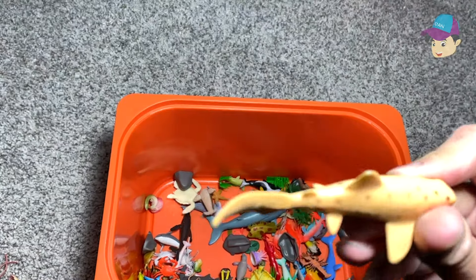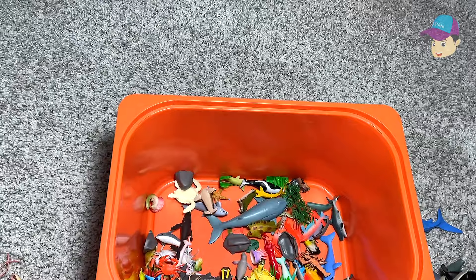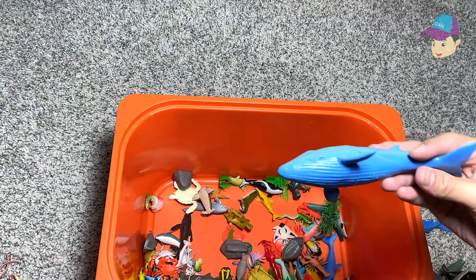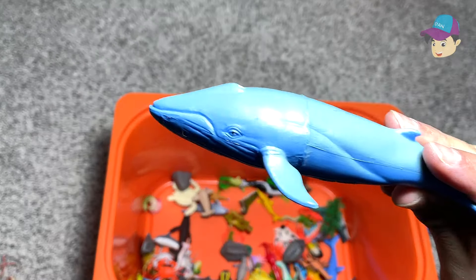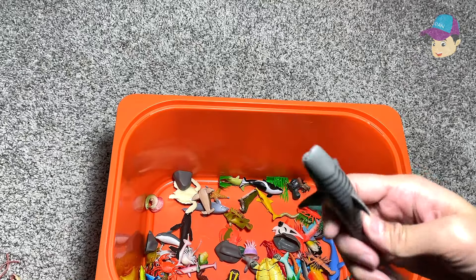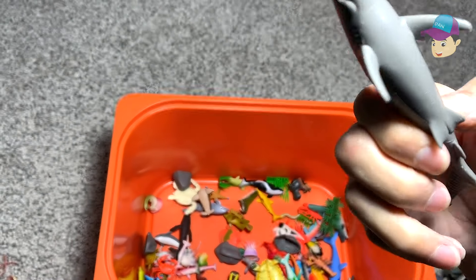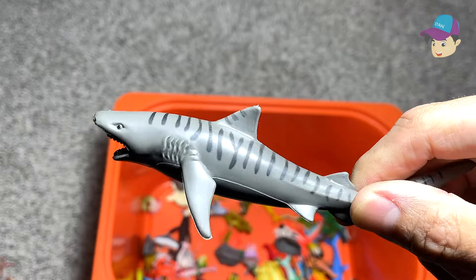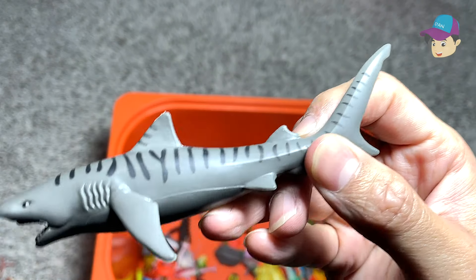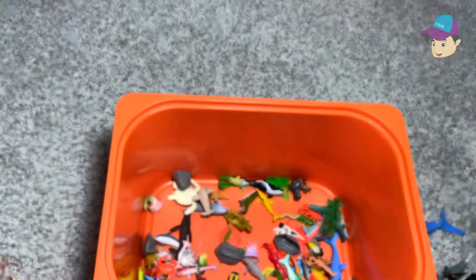This looks like a thresher shark. This is just a whale — a blue whale. This one — let's see the name. The name is not written, so this could be a zebra shark or a thresher shark because of the long tail. This is a green sea turtle.